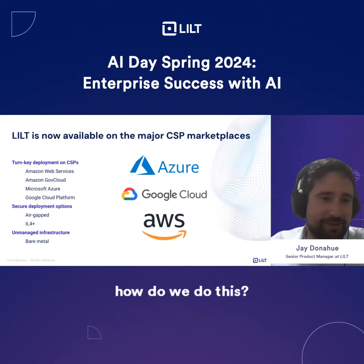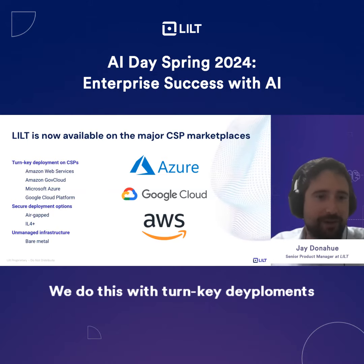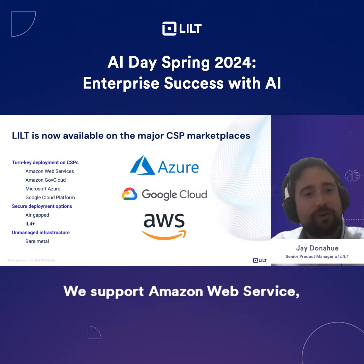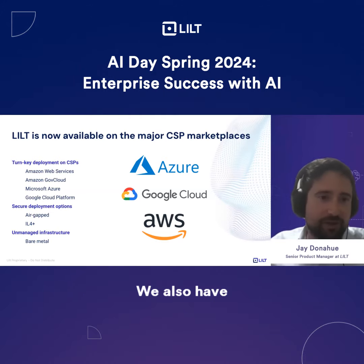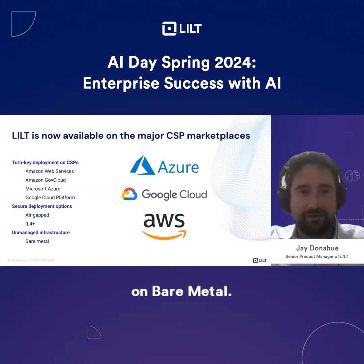How do we do this? We do this with turnkey deployments on CSPs. We support Amazon Web Services, Amazon GovCloud, Microsoft Azure, and Google Cloud Platform. We also have secure deployment options — we offer deployments on air gap systems and IL-4 systems. And we also have unmanaged infrastructure on bare metal.